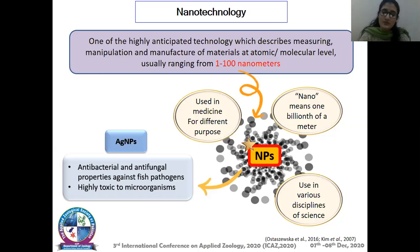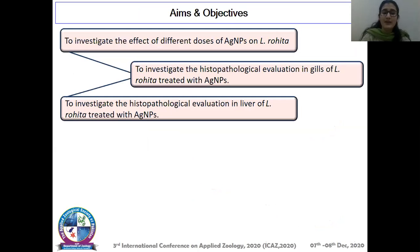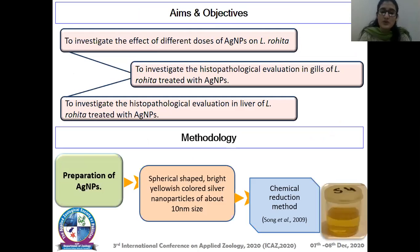The aim and objective of this study was to investigate the effect of different doses of silver nanoparticles on Labeo rohita and to investigate the histopathological changes in gills as well as the liver of Labeo rohita treated with different doses of silver nanoparticles. For that purpose, silver nanoparticles were prepared — spherical-shaped, bright yellowish-colored particles of about 10 nanometers in size — using the chemical reduction method.